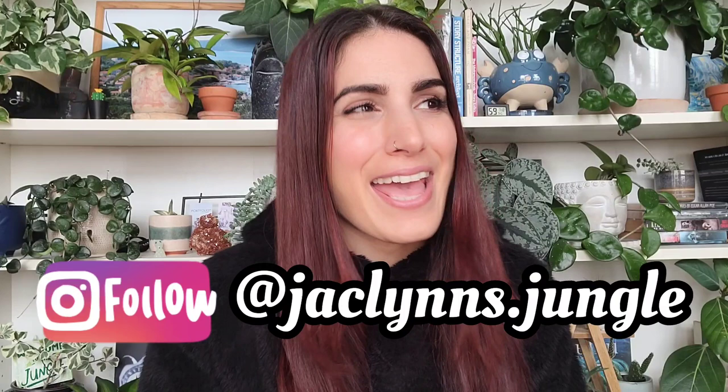Hey plant fam, welcome back to my channel. If you are new here, my name is Jaclyn — this is part of my jungle. If you're not new here, thank you for coming back. Today I have a video that I think and hope will be helpful for both newer plant parents and more seasoned plant parents. If you do have more experience, feel free to leave your comments down below, and if you are more of a beginner, definitely recommend reading the comments.